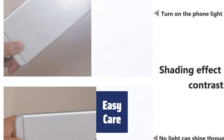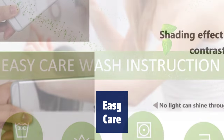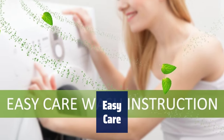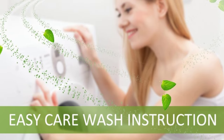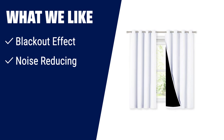Constructed with triple-weave blackout fabric, these curtains help balance room temperature and protect your privacy. They are free of chemical coatings and formaldehyde, ensuring a harmonious environment for your family. These curtains are designed to last with quality finishing that can withstand years of use. To maintain them, avoid washing in water and opt for dry cleaning instead. Iron at a low temperature and be careful not to scratch them with sharp objects. What we like: If you want curtains that offer a real blackout effect and reduce noise, these are the one for you.